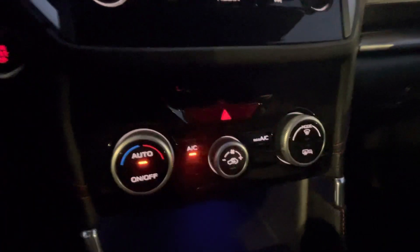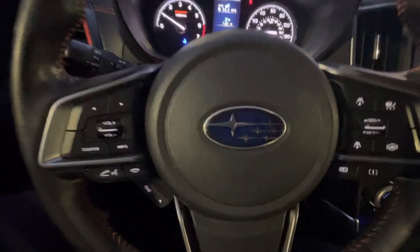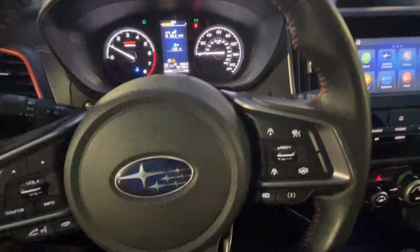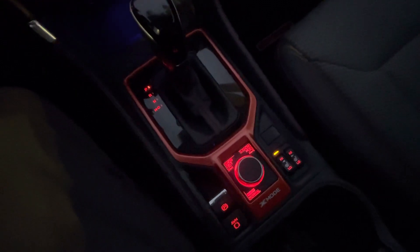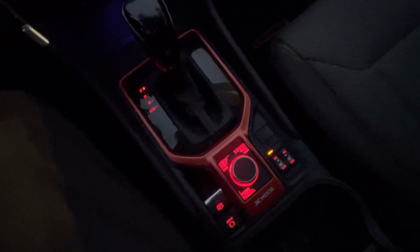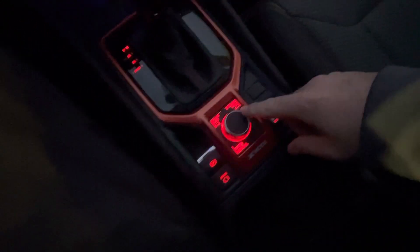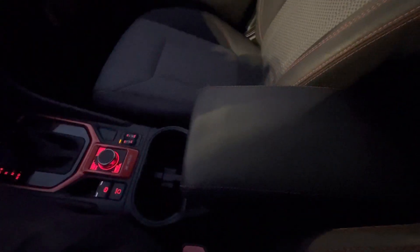You've got your heater controls down here — heater and air conditioning when we need it — and the ability to connect to your phone. Cruise control over here. Some of your different modes, and it looks like heated seats; I can actually feel that right now. You've got your different modes here for X mode.